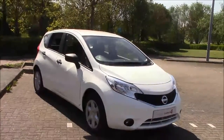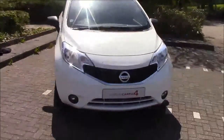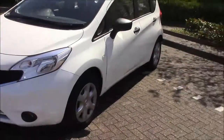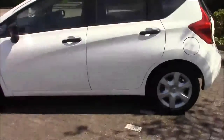Hello and welcome to Wessex Garages here in Cribbs Causeway in Bristol. Here we have for you today a Nissan Note Visia — a five-door hatchback first registered in September 2015. It comes with a 1.5 DCi diesel engine, a 5-speed manual transmission, and as you can see it comes in this lovely white colour.